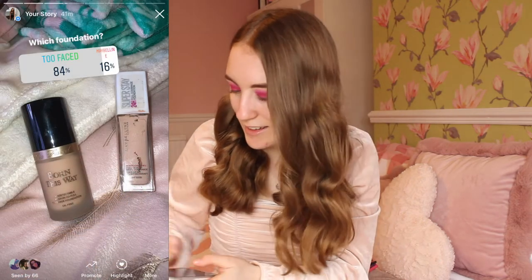Now that primer is done, I will be looking on Instagram again. For foundations, Too Faced is the winner again with 80% and Maybelline was 20% - 11 people voted on that one. So it is Too Faced today. I love this foundation so much. The coverage isn't as high as the other one but it's still really nice.